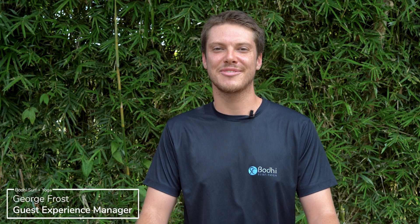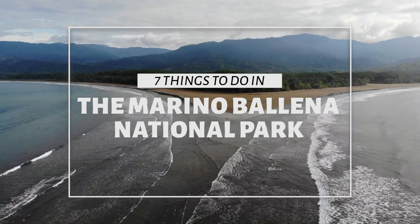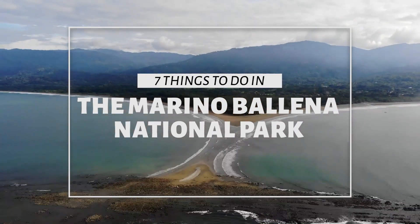Hey everyone, it's George back here from Bodhi Surfing Yoga, and today we're going to be talking about our favorite things to do in the Marino Ballena National Park here in Uvita, Costa Rica. There are seven things, and stay tuned because we're going to give you a secret one at the end.